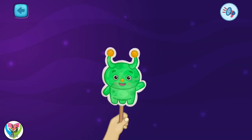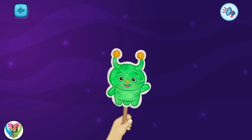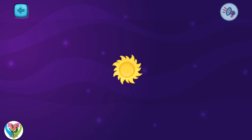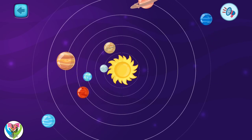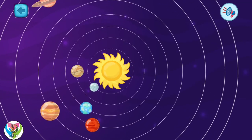Hello again, Earthlings. Let's continue exploring the solar system. You already know that we have the sun and eight planets in the solar system. All these planets revolve around the sun. Imagine that there are eight roads around the sun, and each planet moves along its own road.